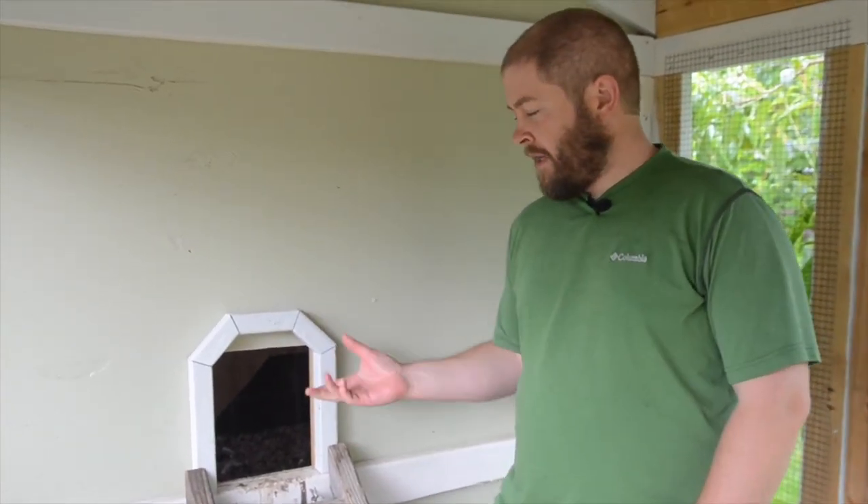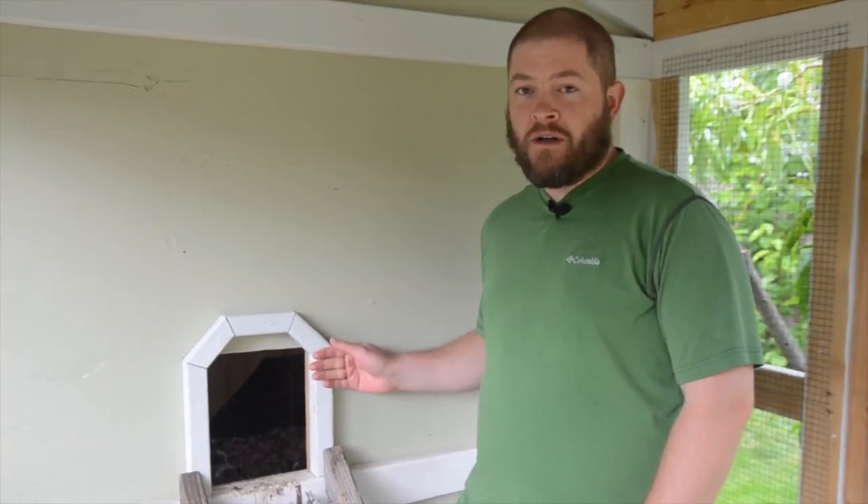Hi everybody, welcome back to the Quarter Acre Homestead. I'm Matthew. What you just saw was our automatic chicken coop run door being opened and closed by the chickens themselves. This is an automatic coop door that we built — we had some inspiration, I found a couple other examples.